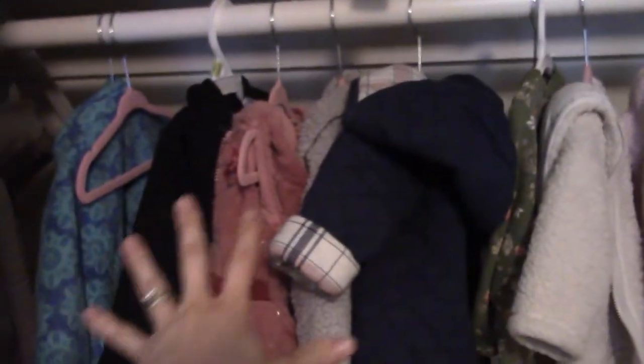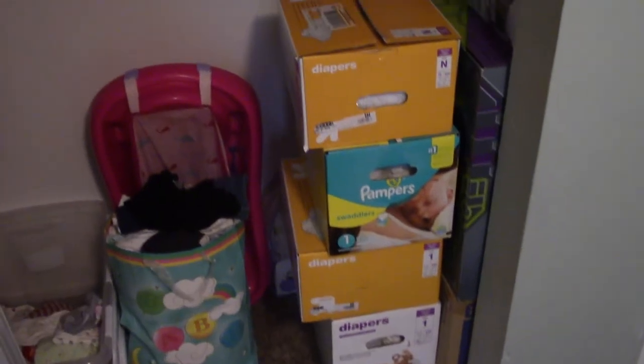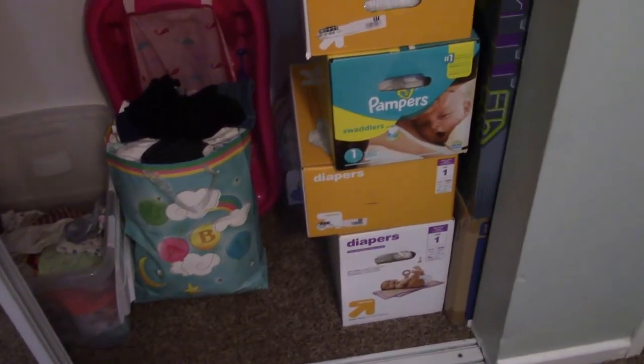Recently I reorganized the closet too. All of her jackets and dresses are hung up here — everything else is in the drawers. This makes it quick and easy to see what we have, and for jackets it's great to just grab and put back. The diapers she's grown out of are in here too — in an ideal world they'd be somewhere else, but I don't want to put them in the garage. Her tub, which we're not really using anymore, the Boppy, and a spare diaper bag we've never used are also in here.